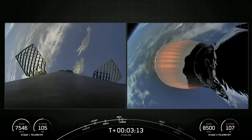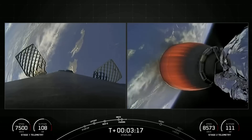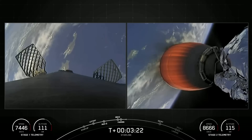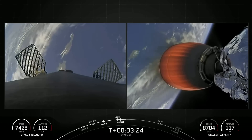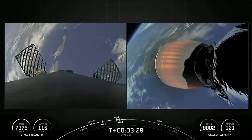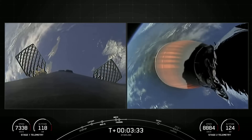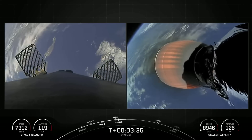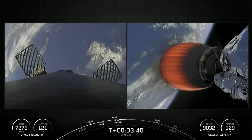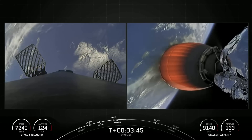As a reminder, on the left-hand side of your screen is the Falcon 9 first stage making its way back down to Earth, and on the right is the second stage carrying our Starlink satellites into orbit. The first stage is heading towards our drone ship, Of Course I Still Love You, positioned in the Pacific Ocean.